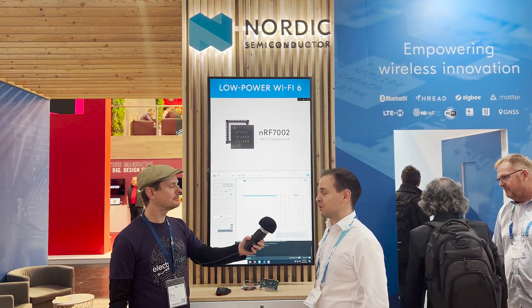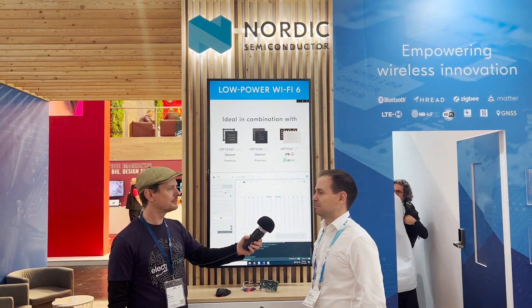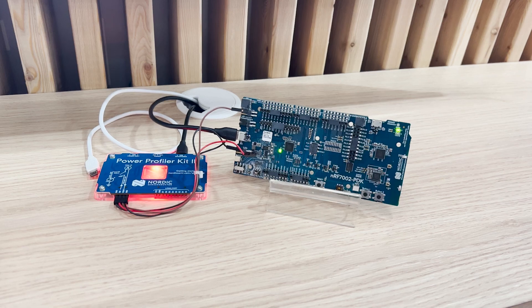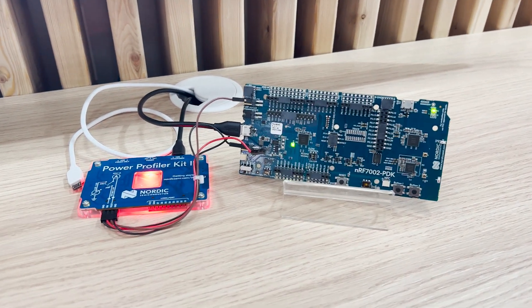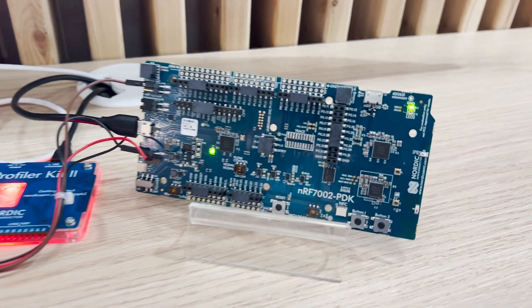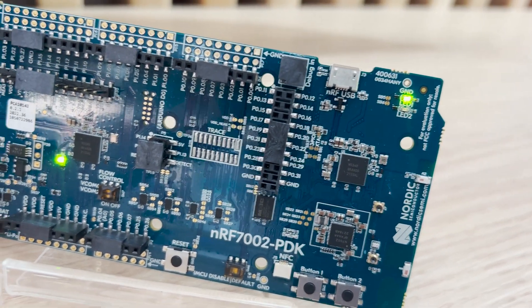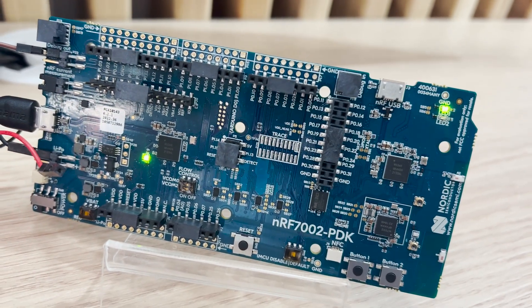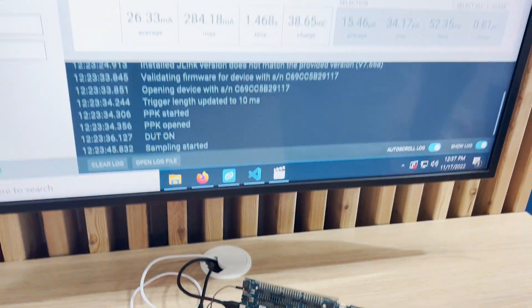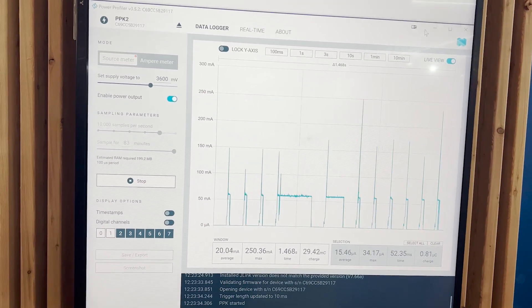It is a companion IC that offers Wi-Fi 6 capabilities to another system on chip, microprocessor, or microcontroller host. What we show here is our first development board with Wi-Fi on board. You see the NRF7002 IC, and next to it is the NRF5340 Bluetooth Low Energy SOC from Nordic Semiconductor acting as a host. Our IC runs the PHY layer and medium access control layer of the 802.11 Wi-Fi stack, while the remaining networking stack — including the TCP/IP layer, upper layers, and the application — runs on the NRF5340 host.